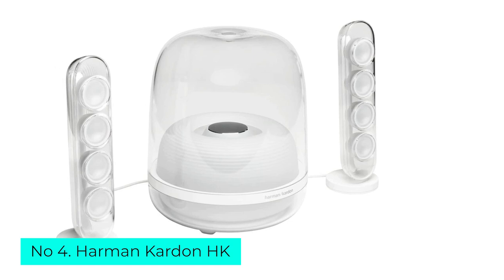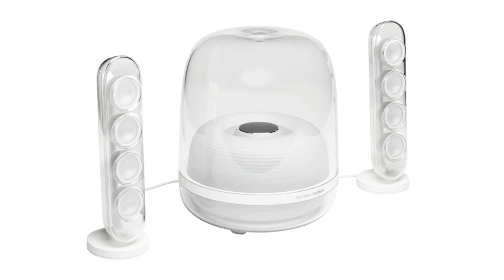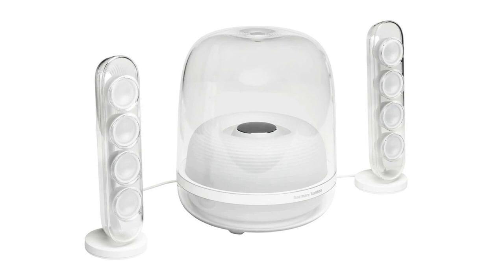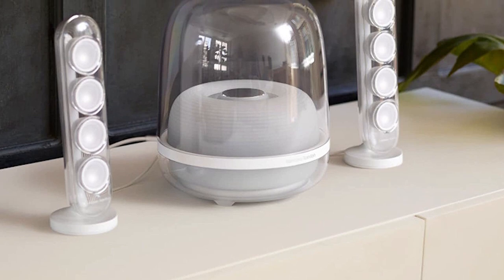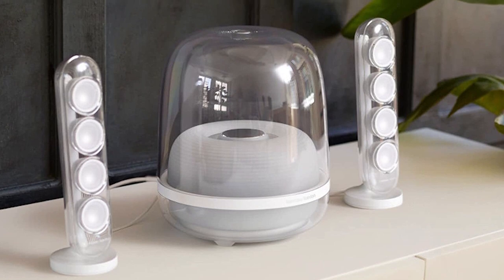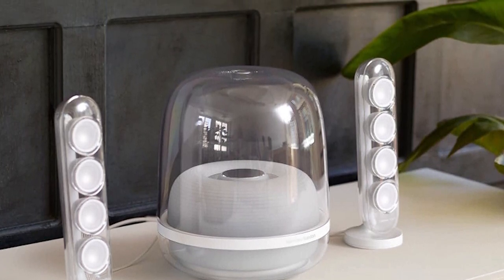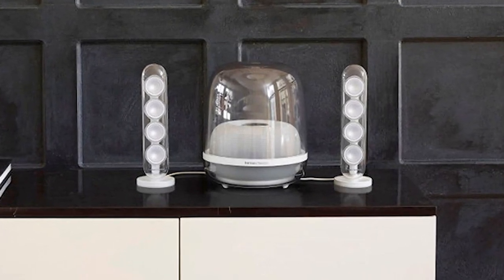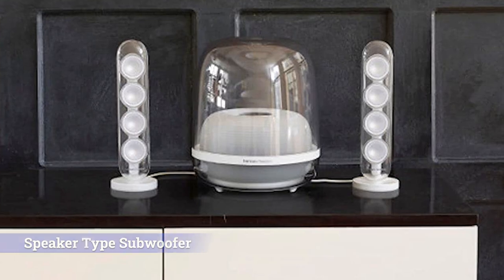Number 4: Harman Kardon SoundSticks. The SoundSticks have been gracing desktops and flanking computer monitors for over 20 years, and the most recent Anniversary Edition updates the familiar yet still futuristic design in subtle ways. The speaker system can now stream music over Bluetooth in addition to playing audio via a wired connection, and the subwoofer still packs plenty of punch. Part alien spaceship, part jellyfish, the transparent SoundSticks 4 system might seem to prioritize design over sound performance — but thankfully, that's not the case.